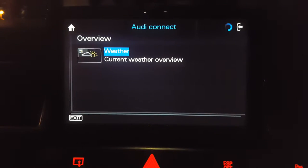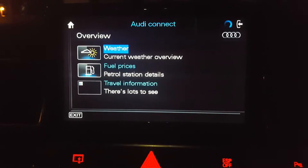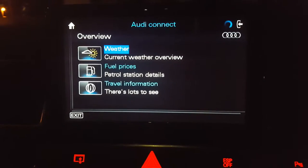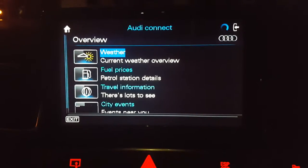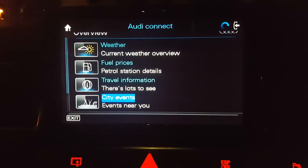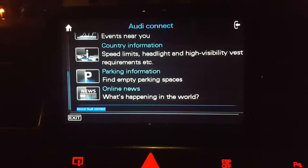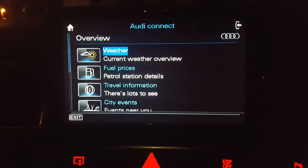You've also got, obviously, weather, fuel prices, etc. You've got events, so if you're staying in a particular town you can click city events and it tells you what's on near you — theatre, exactly what's showing in each theatre. Pretty awesome stuff.